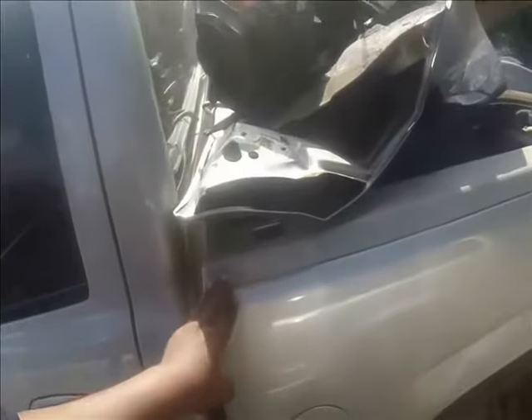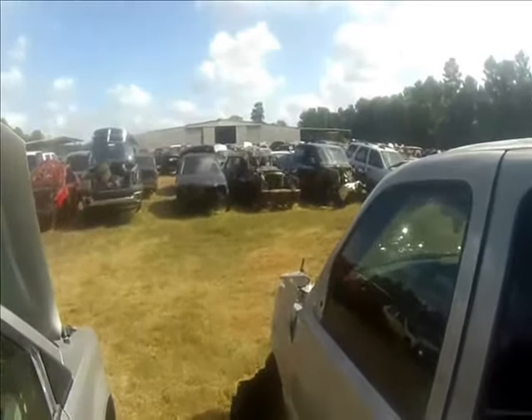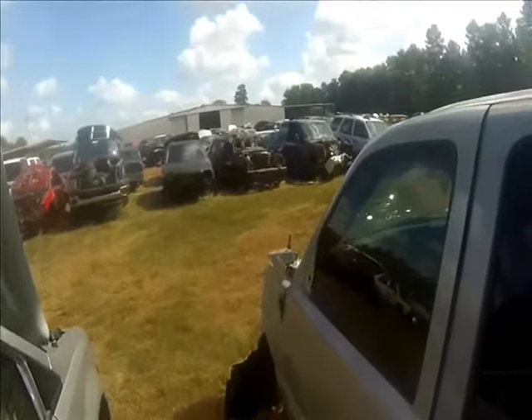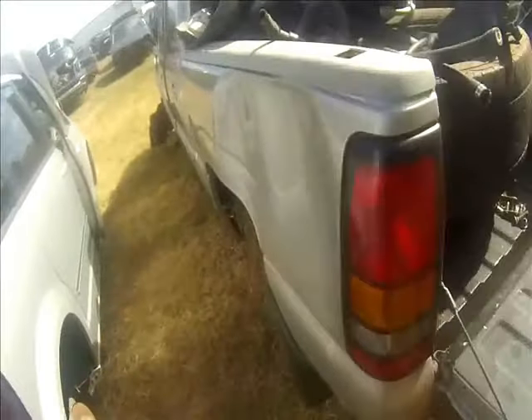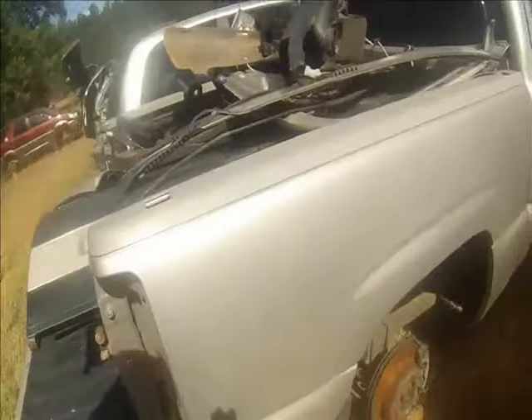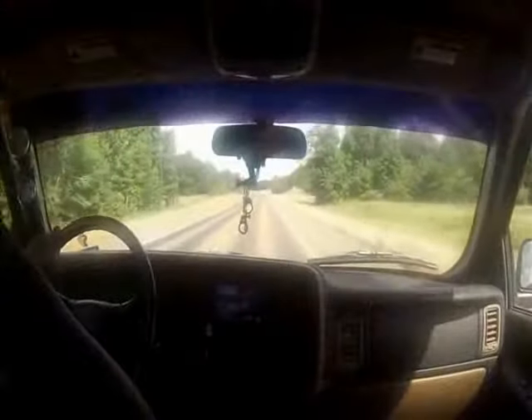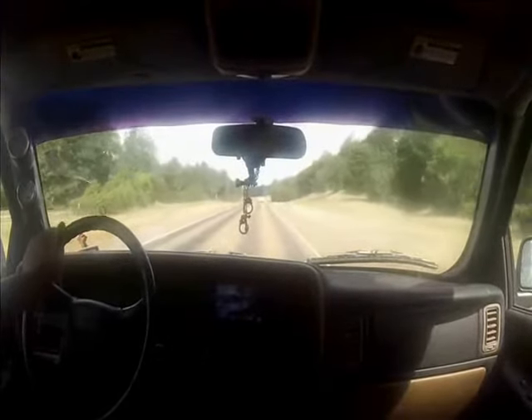Alright guys, I think I found the truck bed trailer project. Is this one or this blue one once I take a look at it? But anywho, all this thing's got is one bit of a dent right here which I can get pulled out anytime. Tailgate works. And that's pretty much it. The Denali short bed is going to be the best bed.